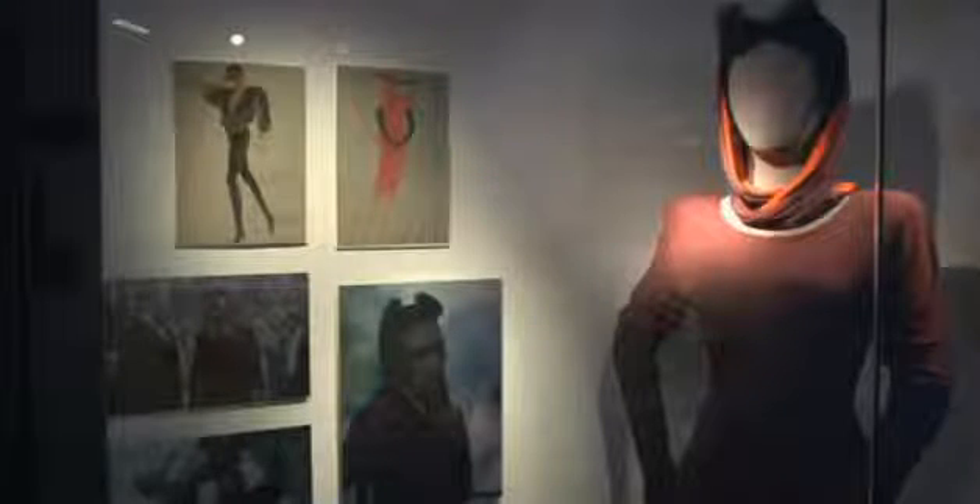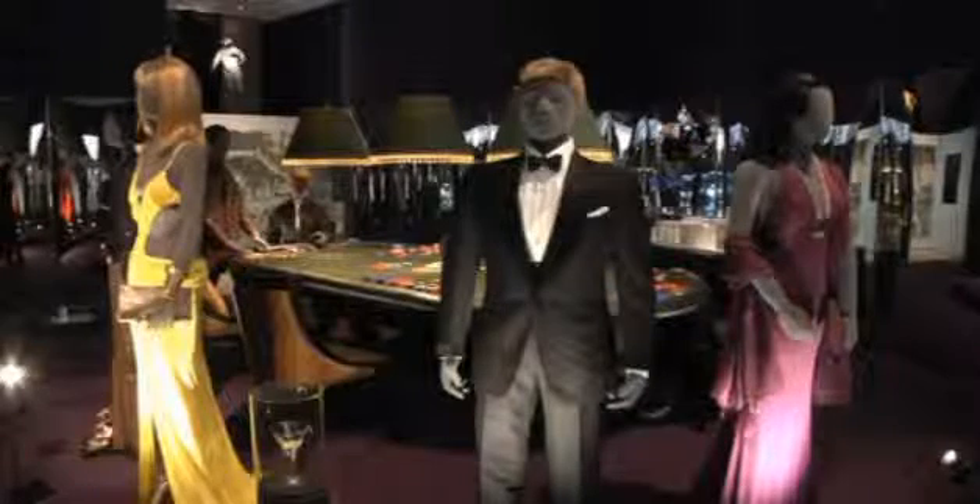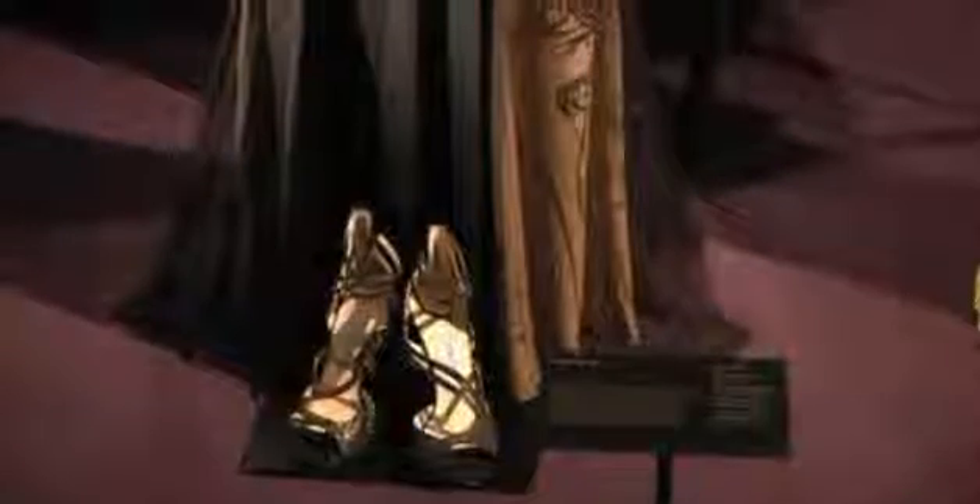What we decided was, because there wasn't a lot for the casino room, for instance, from early on, we would recreate very, very painstakingly some of the early evening dresses. And I think they're very successful, the ones we did.